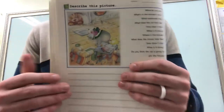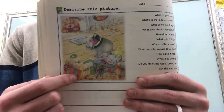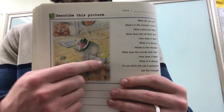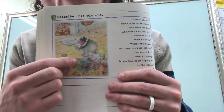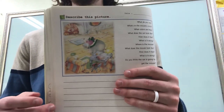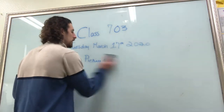Question number one is: what do you see? Well, let's see if we can say the things that we see. We see a mouse, we see a cat, we can see a chair, we can see a book, and we see a lamp. What else do we see? We can see a bowl and a spoon, we can see a carpet. For question number one I'm going to say: I see a cat, a mouse, and a chair.